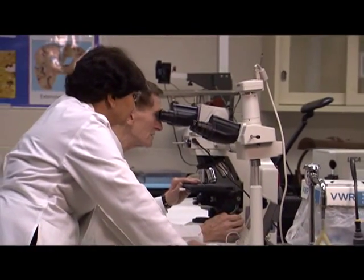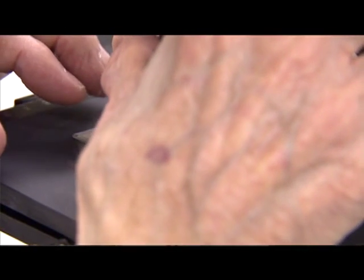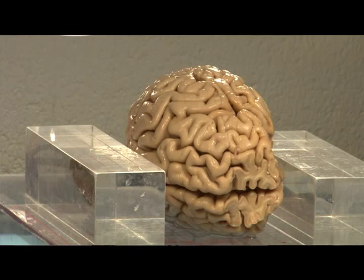The neuropathological diagnosis is then put together with the clinical findings to come out with a clinical-pathological correlative diagnosis, so that we can get a better handle on what's happening to the centenarian brain.